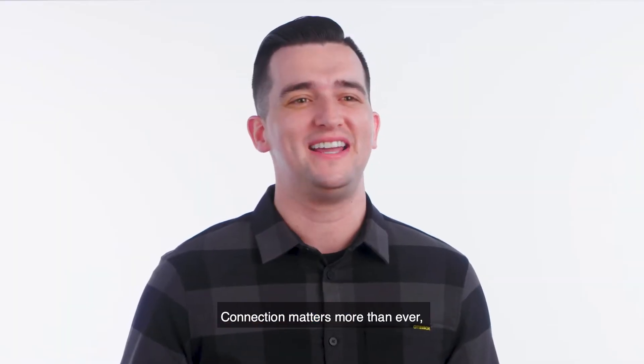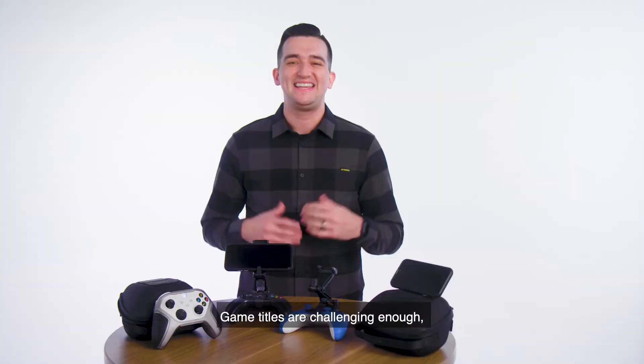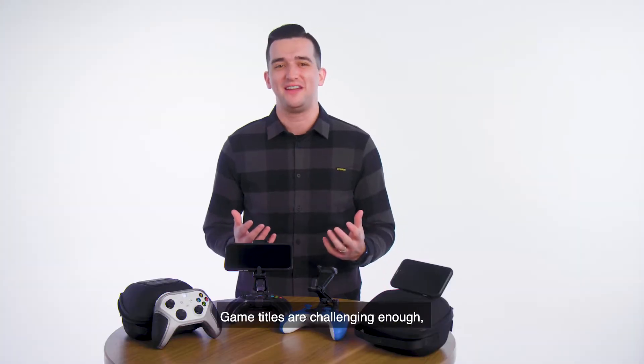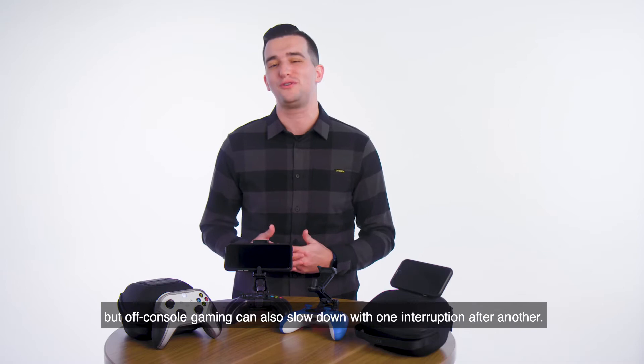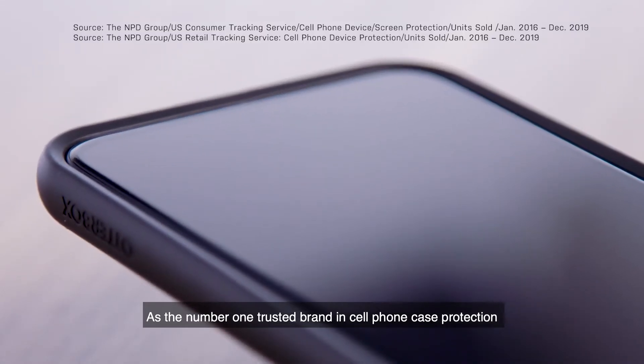Connection matters more than ever, and gamers want to game how they've always gamed, without interruption. Game titles are challenging enough, but off-console gaming can also slow down with one interruption after another.